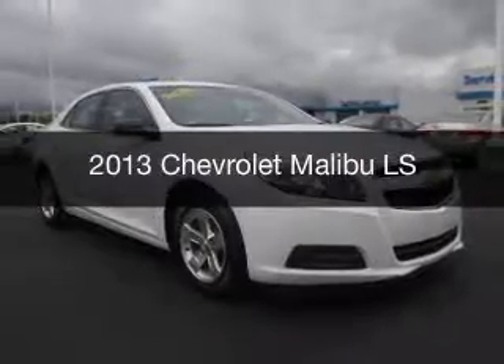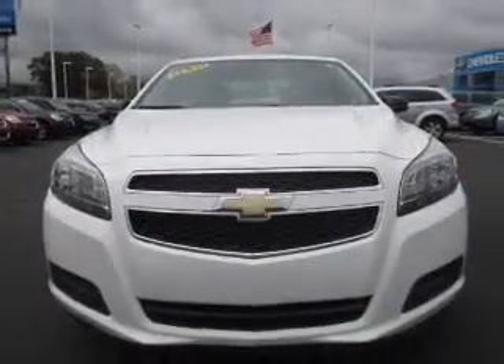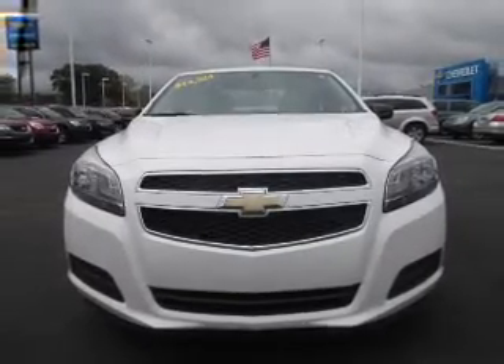This is a used 2013 Chevrolet Malibu. It's powered by front wheel drive, engine, and an automatic transmission.